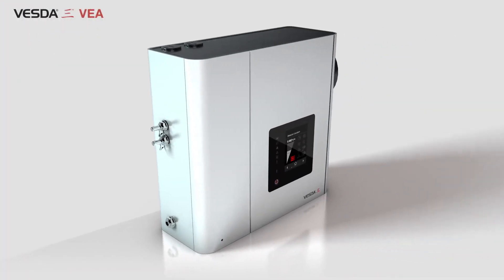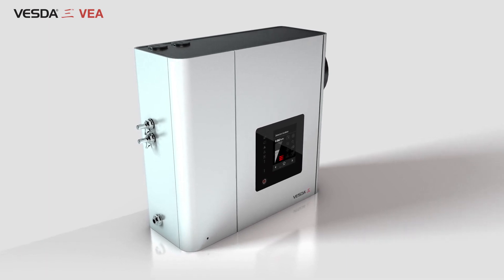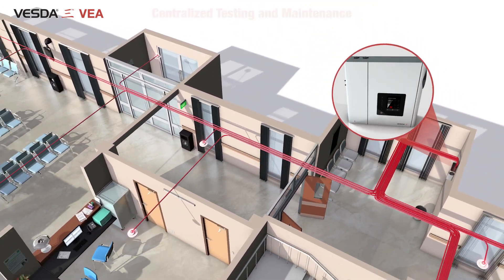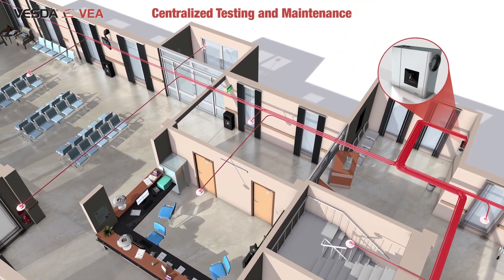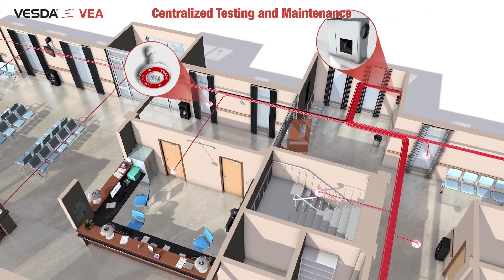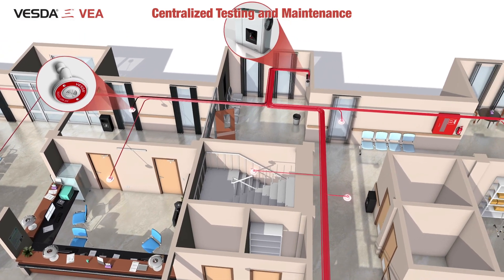VESDA-E VEA provides assured detection through full supervision of the detection path, from the detector up to the sampling points. The VEA draws air along a network of micro-bore tubes, from individual sampling points to a central detector, delivering a pinpoint-addressable aspiration smoke detection solution to various mainstream applications.